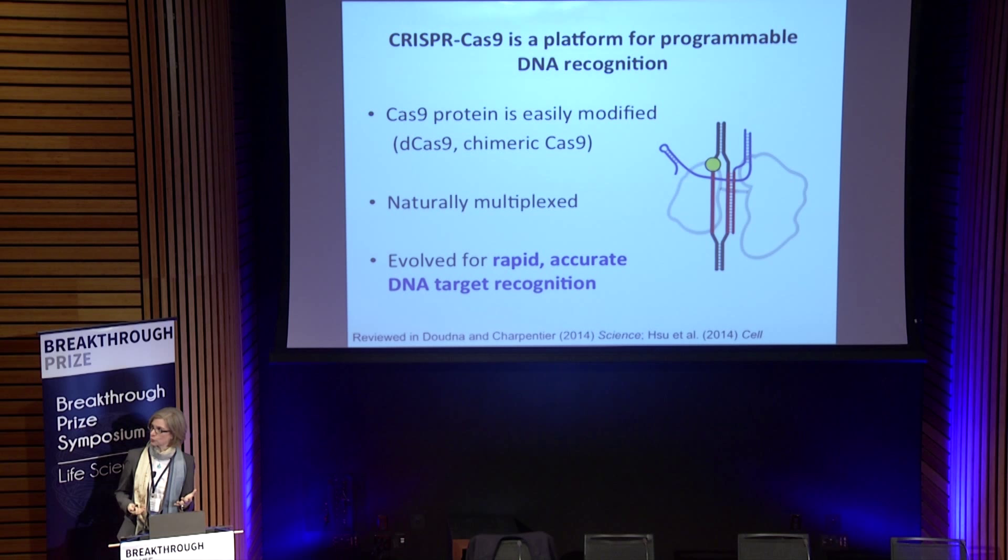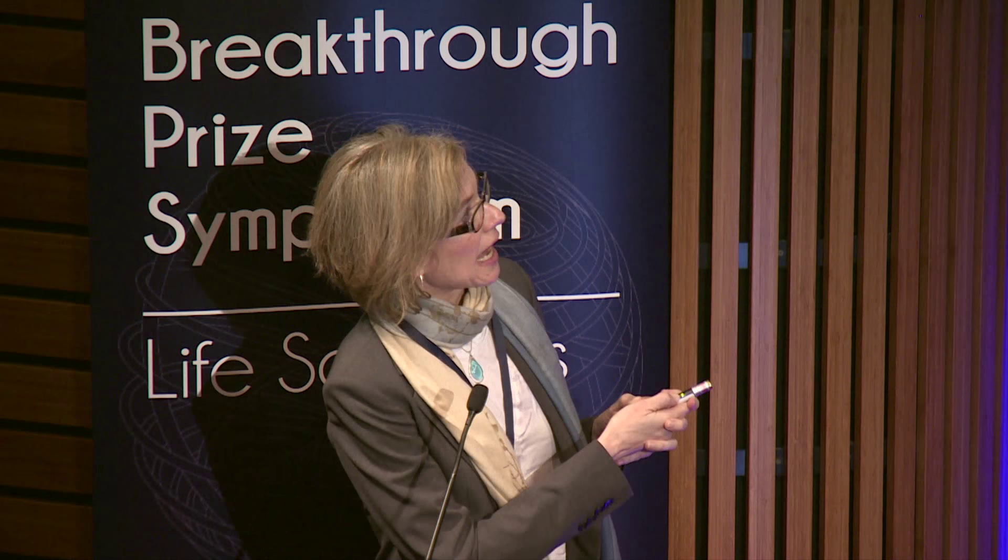The system is naturally multiplexed. In bacteria, this protein is naturally programmed with a variety of different guide RNAs to protect the cell from multiple viruses simultaneously. As scientists we can do the same thing: program this protein with multiple different guide RNAs in the same experiment, in the same cell, and introduce precise changes at multiple places in the genome. It's a very powerful way to do a lot of genetic experimentation in a single experiment. And as I mentioned, it's evolved for rapid and accurate DNA target recognition.